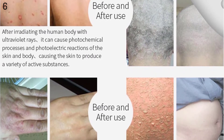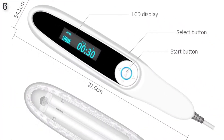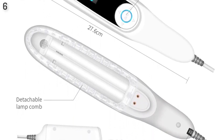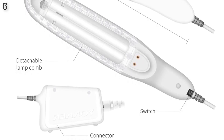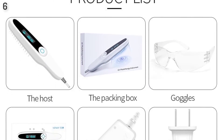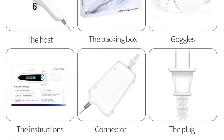3. Pityriasis rosea, 4. Eczema. Suitable for home irradiation. After irradiating the human body with ultraviolet rays, it produces a chemical reaction or mediates the immune response, thereby helping to assist the treatment of vitiligo and psoriasis. UV rays penetrate through the skin.